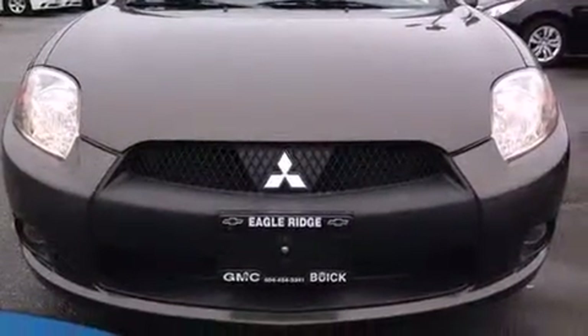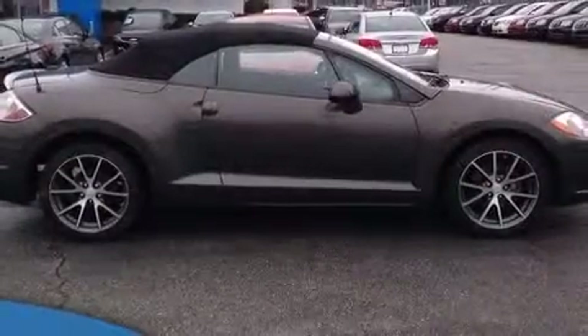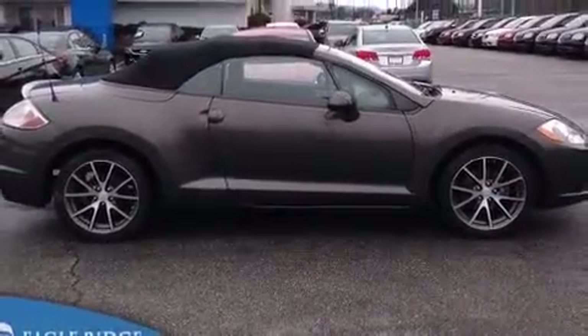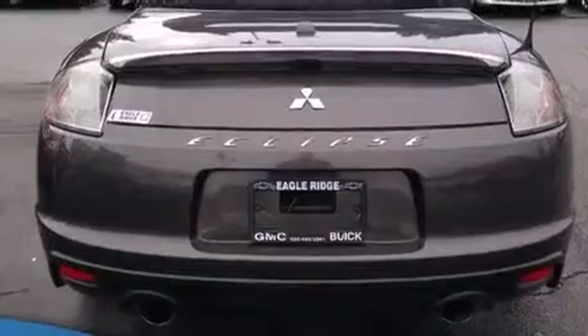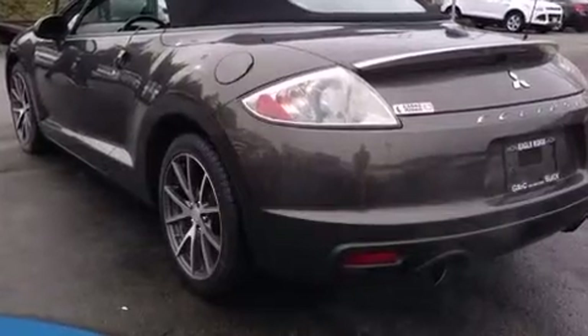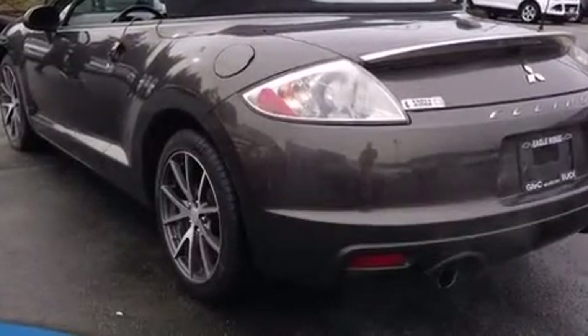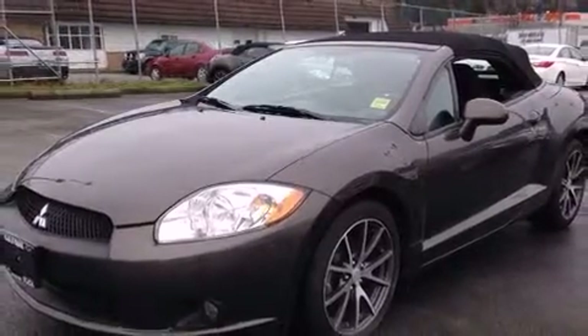Experience driving perfection in the 2012 Mitsubishi Eclipse Spider. This two-door, four-passenger convertible just recently passed the 60,000 kilometer mark. Mitsubishi made sure to keep road handling and sportiness at the top of its priority list, featuring an automatic transmission, front-wheel drive, and a 2.4 liter four-cylinder engine.